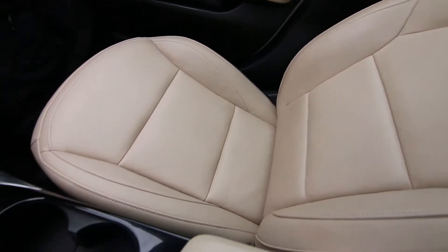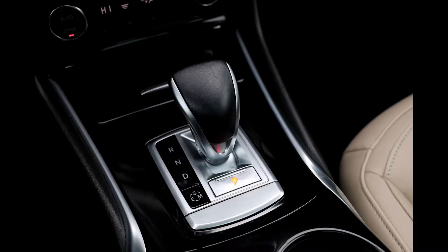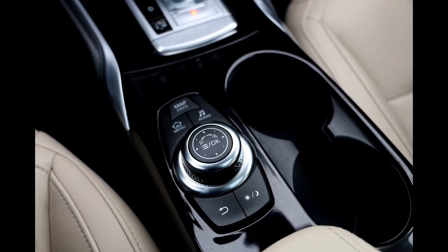You have a nice Nappa leather interior and a dual-clutch transmission. This is the only Infiniti you can get with a dual-clutch transmission, partly because it shares its platform with Mercedes — Infiniti partnered up with Mercedes when they developed the QX30, and I'll tell you a little bit more about that shortly.